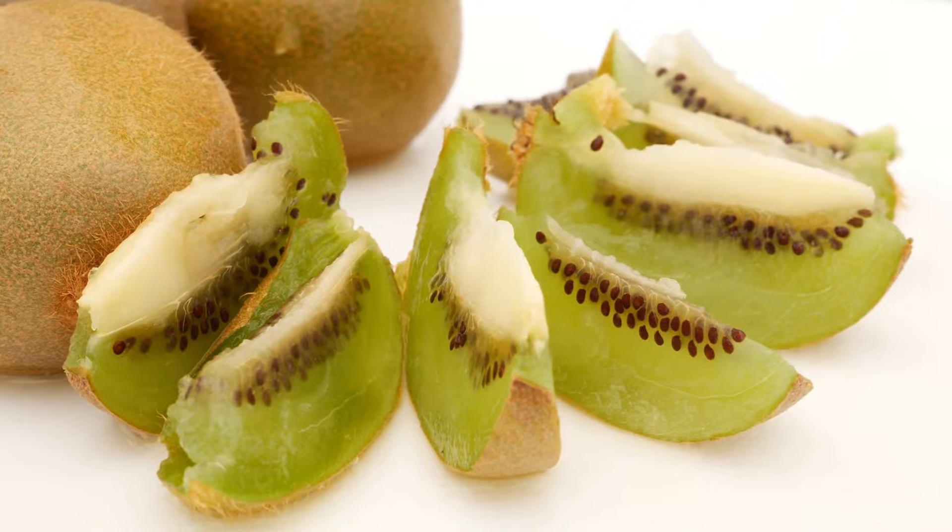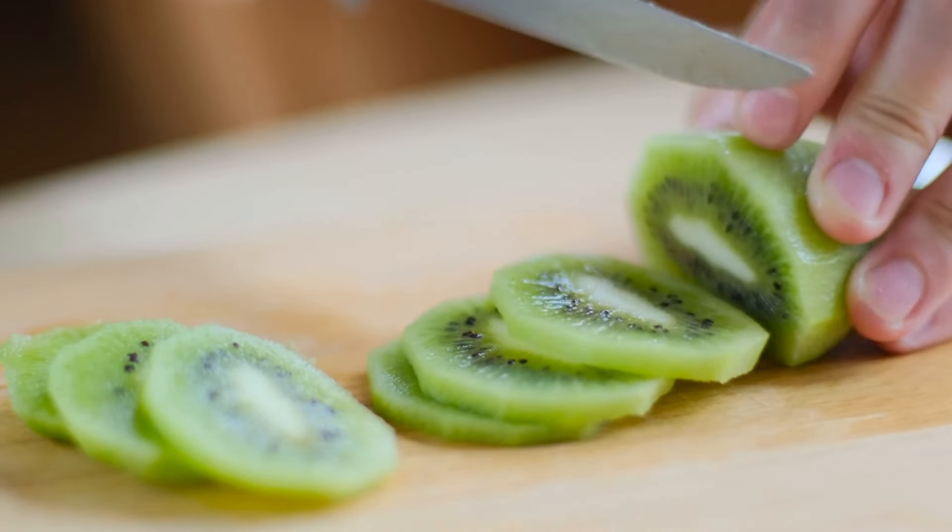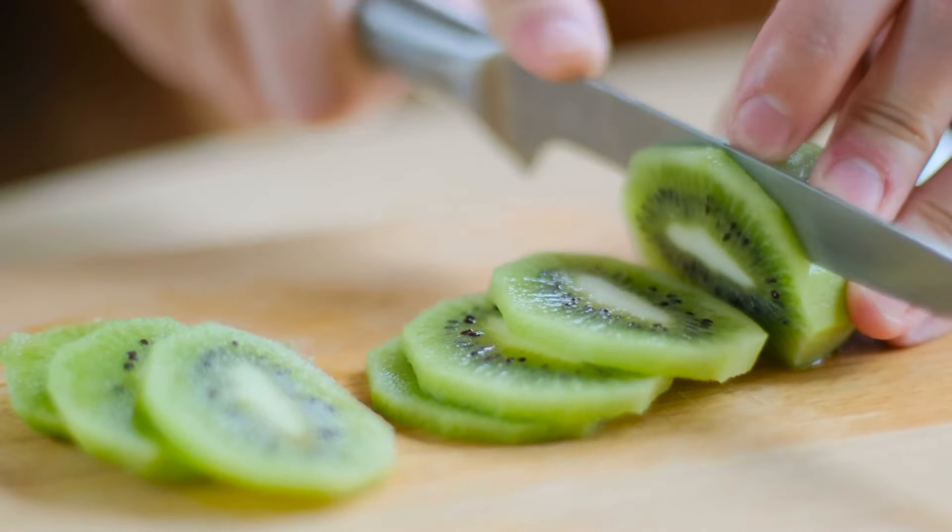Without enough vitamin C, our body can't produce collagen effectively. Kiwi also has a good amount of protein compared to other fruits, which acts as an extra boost. Its high fiber content, antioxidants, and low calorie count make kiwi an excellent addition for skin and joint health.